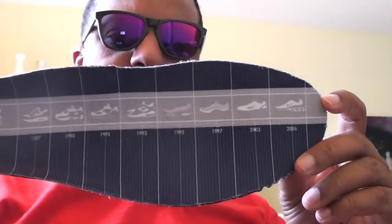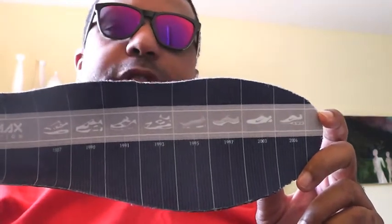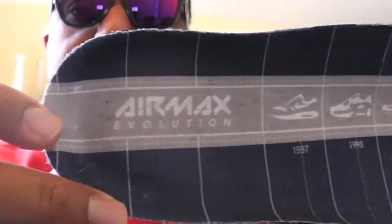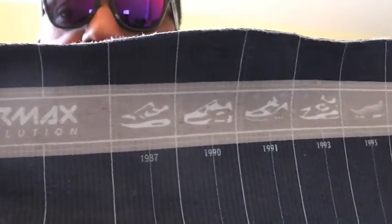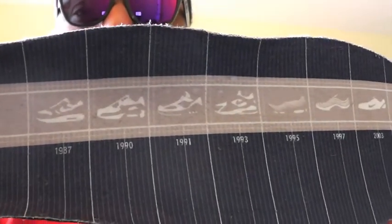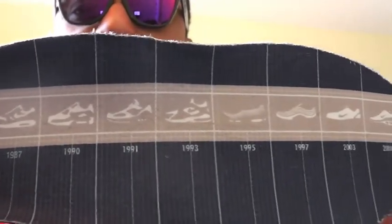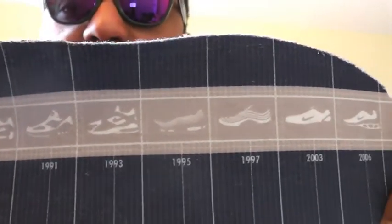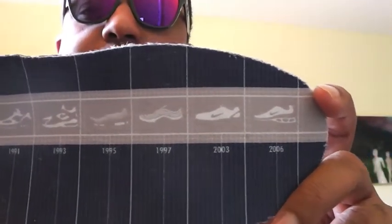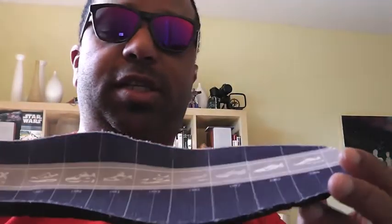Now the insole of the shoe — because these were released as part of the Evolution of Air series, the insole describes the history of Air Max. There you go: the 87, the 1, then we have the 90, then the Air Max 180 in 1991, the 93, 95, 97, then they jumped to the 2003, and then in 2006 we had the Air Max 360.